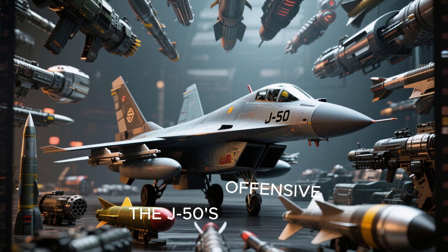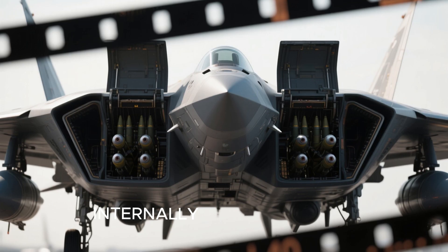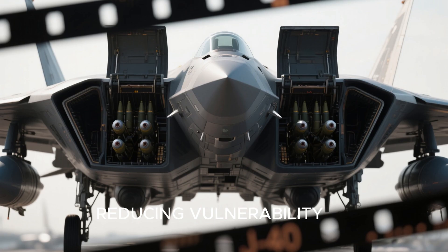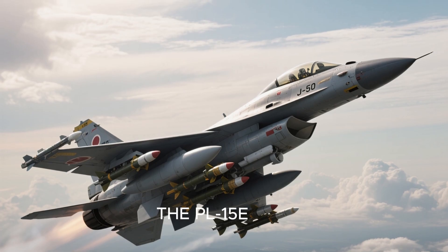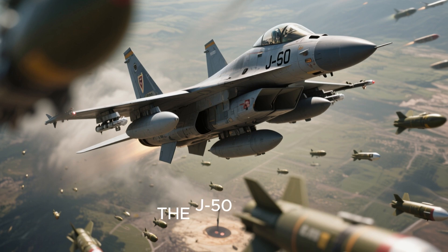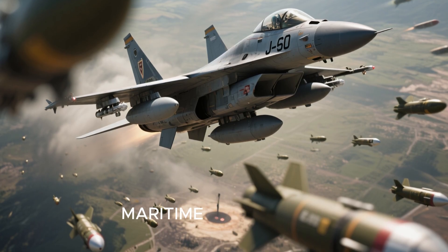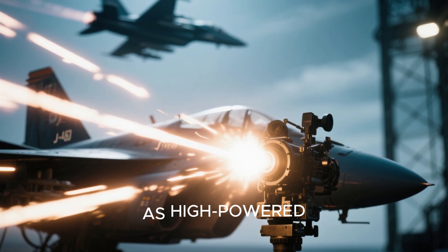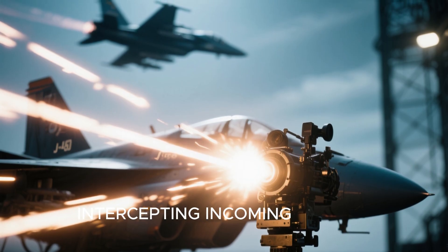The J-50's offensive capabilities are expected to include a combination of traditional and cutting-edge weaponry. Internally housed missiles and bombs would ensure stealth during combat ingress and egress, reducing vulnerability to enemy defenses. This arsenal could comprise long-range air-to-air missiles such as the PL-15E and short-range dogfight missiles like the PL-10C. For air-to-ground missions, the J-50 might employ precision-guided munitions including small-diameter bombs and anti-ship missiles. The aircraft could also carry directed energy weapons, such as high-powered microwaves for disabling enemy electronics or solid-state lasers for intercepting incoming missiles or drones.